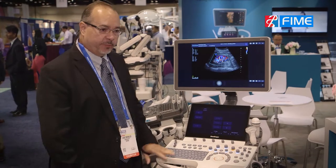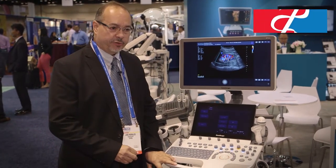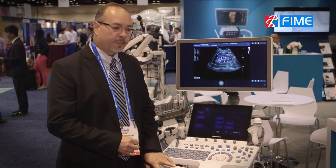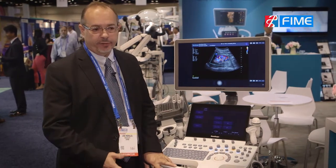This is a shared diagnostic system, so you can do cardiac, radiology, soft tissues, endo, 3D, and 4D.